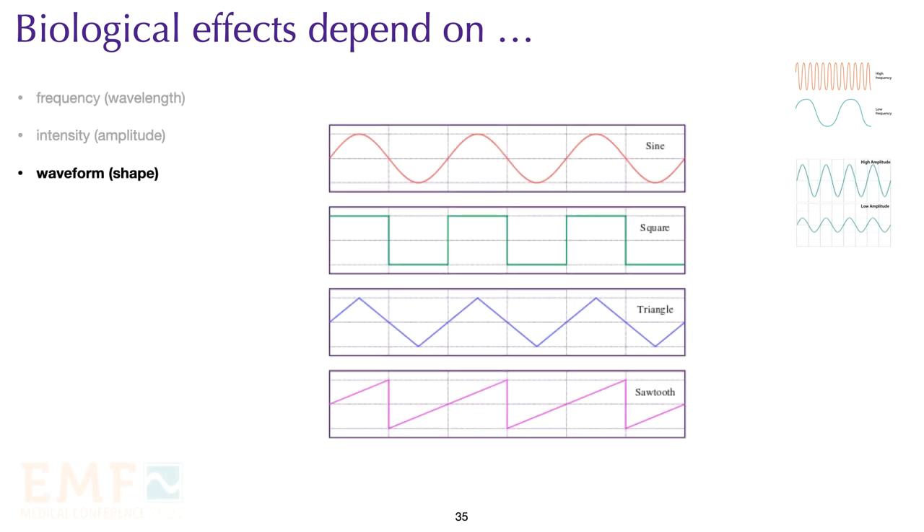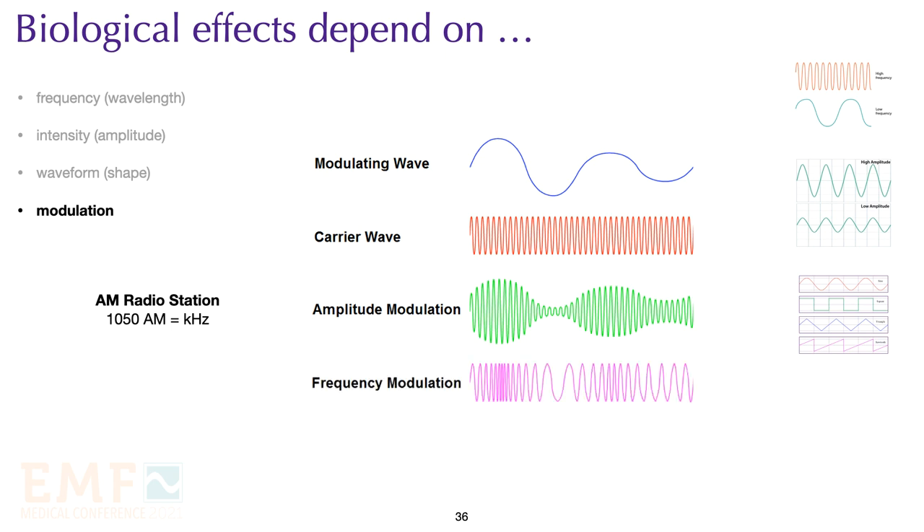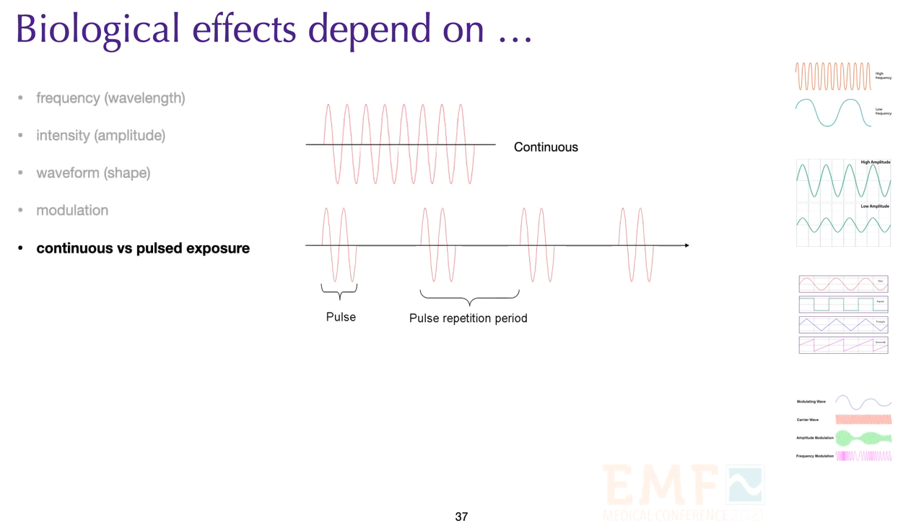Waveform — the shape of the wave — is biologically important. Common waveforms include sine, square, triangle, and sawtooth. The sawtooth wave seems to be the most irritating and the sine wave the most soothing biologically. Modulation is also important: amplitude modulation applies to AM radio stations, while frequency modulation refers to FM radio stations. We can also have continuous waves or pulsed waves — microwave ovens use continuous waves to heat food, while Wi-Fi and other wireless technology use pulsed waves. Pulsed waves tend to be more harmful biologically than continuous waves.